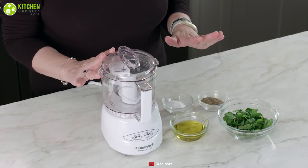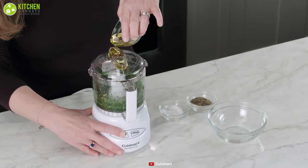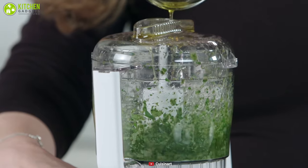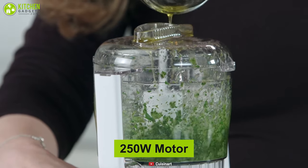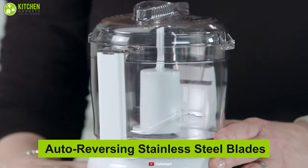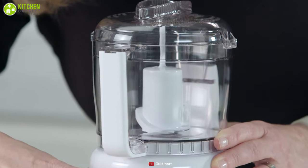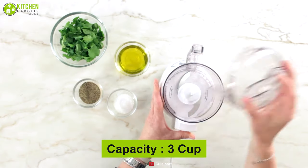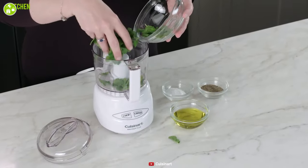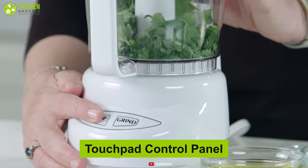Elegant and comprehensive, introducing the Cuisinart Mini Prep Plus Food Processor, an amazing kitchen gadget that can nicely do chopping and grinding to make your cooking hassle-free. Equipped with a 250 watt powerful motor, this mini food processor has auto-reversing sharp stainless steel blades that can chop as well as grind with a simple press of a button. This mini food processor comes with a 3 cup capacity, which is decent enough to satisfy all of your cooking needs. With a simple touchpad control panel, this mini food processor is quite easy to use.